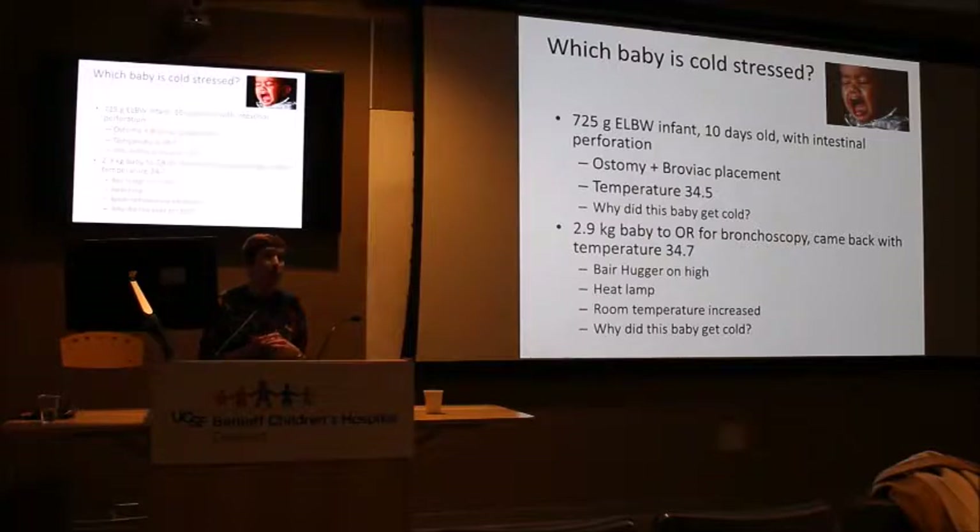How you measure temperature in the OR matters. Axillary temperature can be inaccurate if the probe shifts while the baby is under anesthesia — you end up measuring skin temperature instead. The second case was a 2.9-kilogram baby who went to the OR for bronchoscopy and came back with a temperature of 34.7 degrees. According to the anesthesiologist, they used the Bear Hugger on high, a heat lamp, and increased room temperature. During bronchoscopy, a lot of skin is exposed, and if your radiant heater is several feet away, it's not effective.